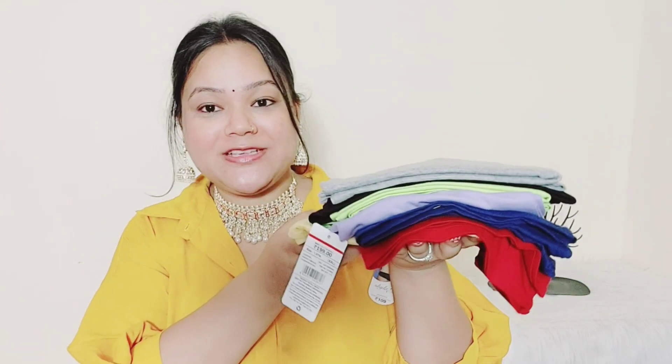Hi guys, today I am going to show you an Ajio haul. I have used a lot of camisoles, not a lot of different colors, and I have used a lot of joggers in black. Actually the haul is only that.